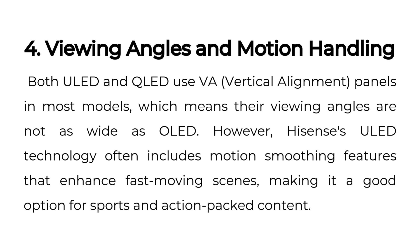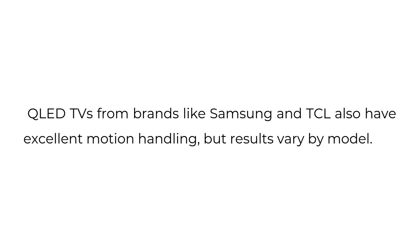Viewing Angles and Motion Handling. Both ULED and QLED use VA, vertical alignment panels in most models, which means their viewing angles are not as wide as OLED. However, Hisense's ULED technology often includes motion-smoothing features that enhance fast-moving scenes, making it a good option for sports and action-packed content. QLED TVs from brands like Samsung and TCL also have excellent motion handling, but results vary by model.